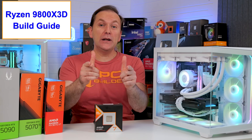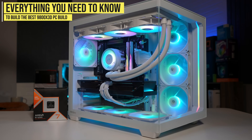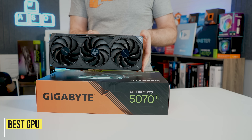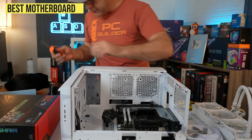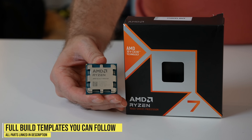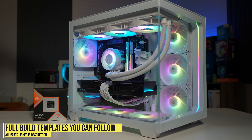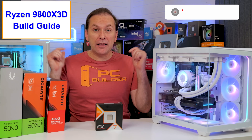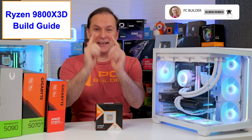We'll cover everything you need to know for the best Ryzen 9800X3D PC build in 2025, including the best graphics card, best RAM, best motherboard, and more. I'll give you two build templates for both a maximum value build and a premium Ryzen 9800X3D gaming PC build. Let's jump into it.